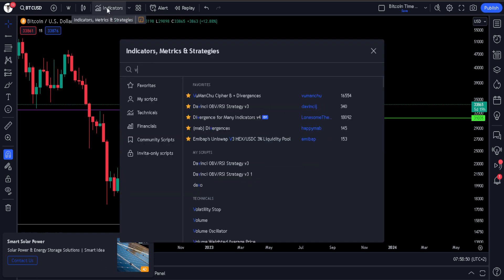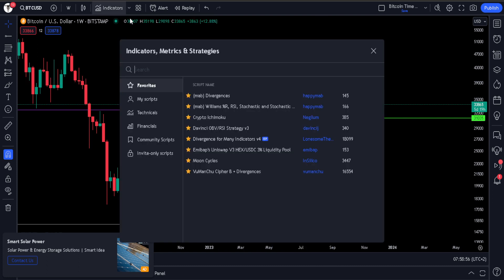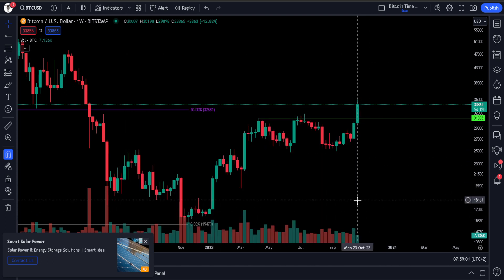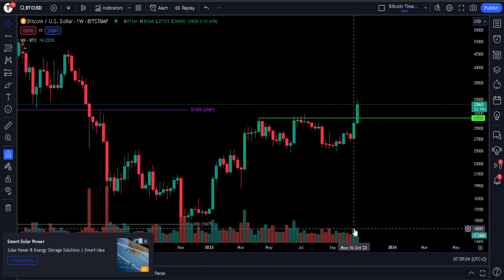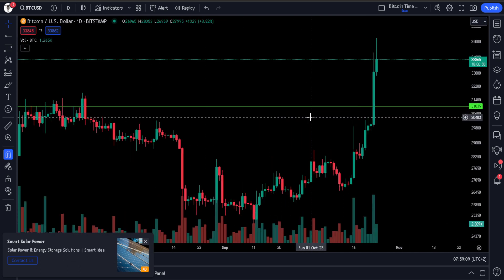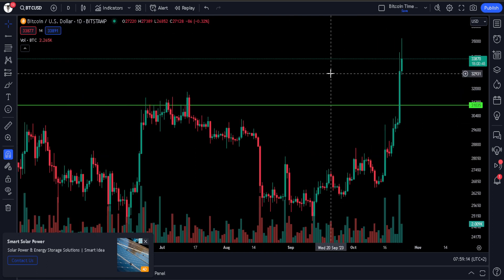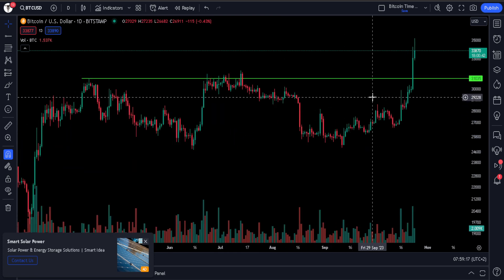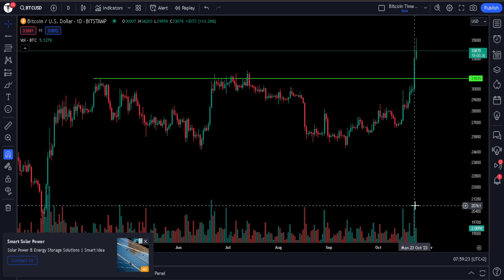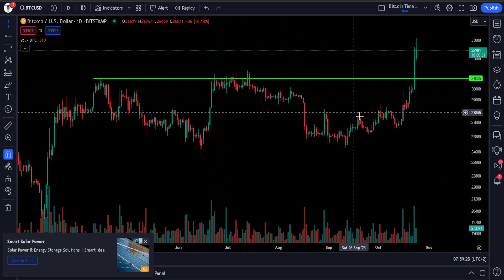There is a bunch of volume to support this move — volume is incredibly important. You need to see volume follow through with strong moves like this. Although the volume was larger last week, there's still a lot more to come. This is on a spot exchange, a Bitstamp chart. I like to look at the spot chart — it just gets rid of some of the leverage noise. On the daily we can also see that this has been some of the highest volume traded throughout this range, except for the resistances we got through here.